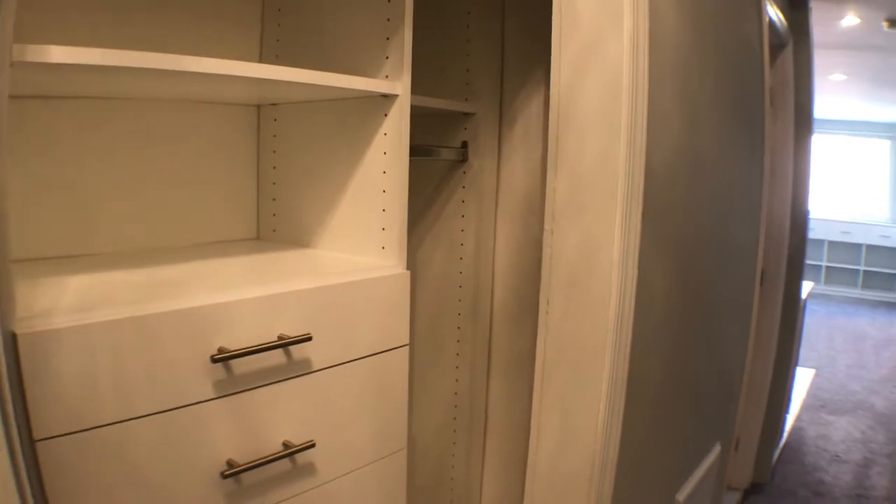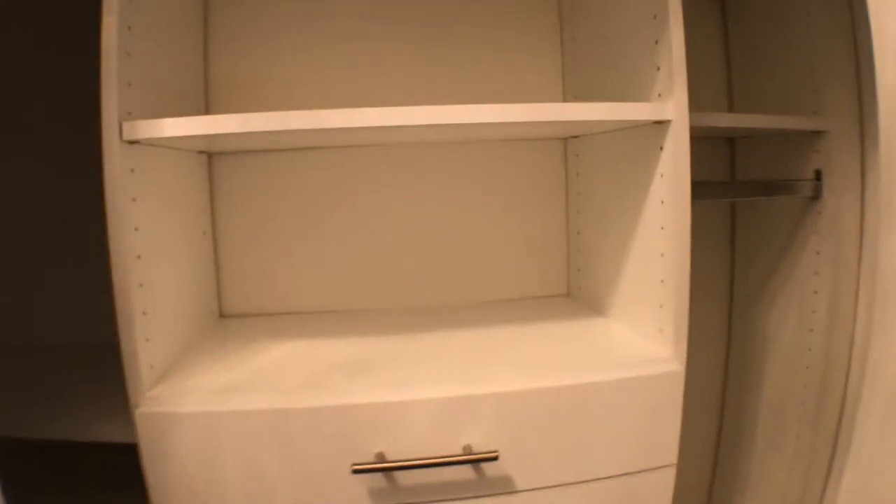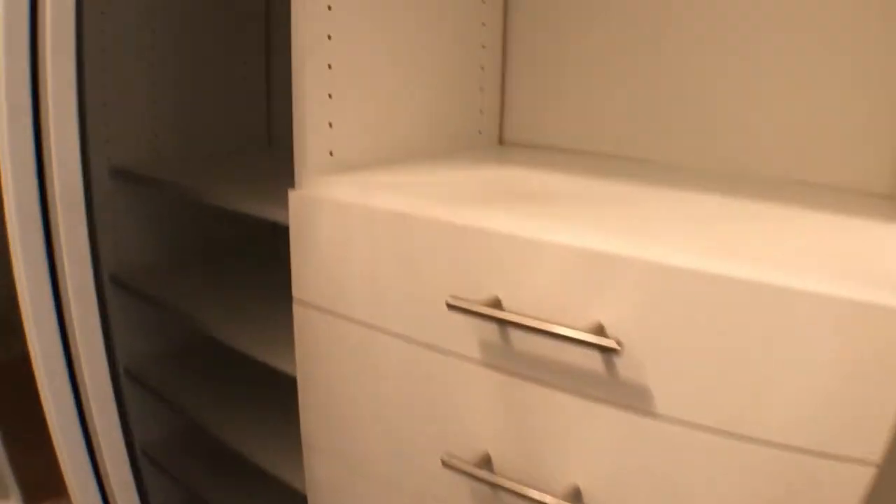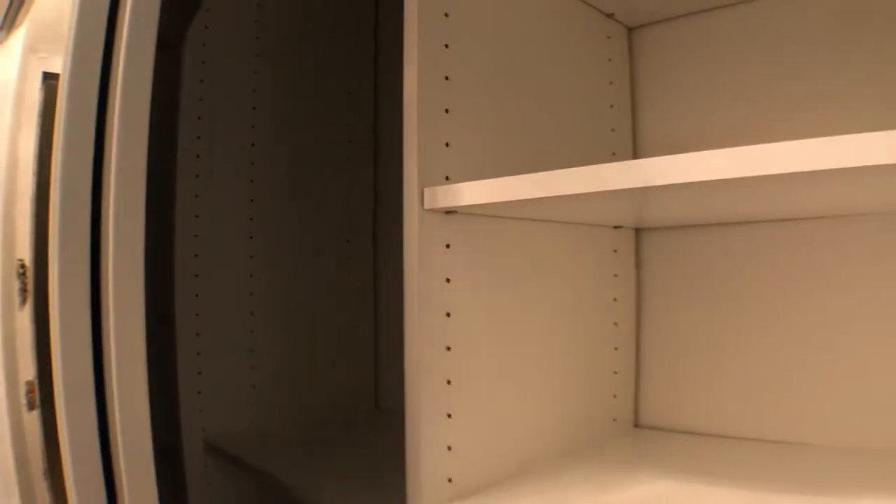As you walk in, you'll see a sliding glass closet with built-ins. I'll try to show you all here. Turn you back around.